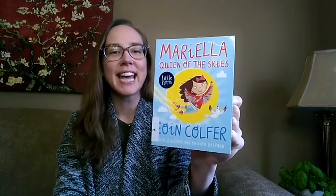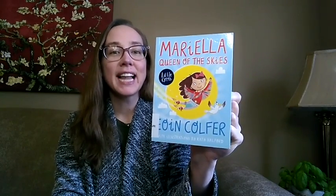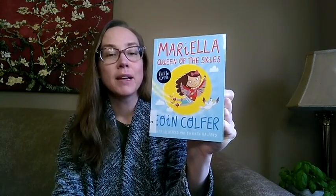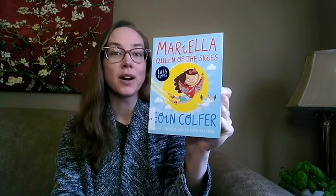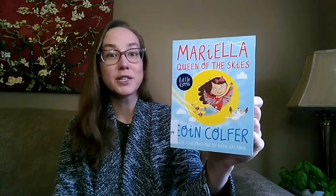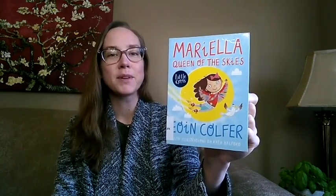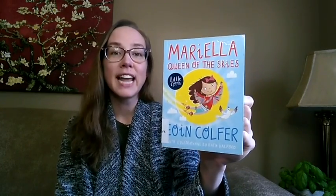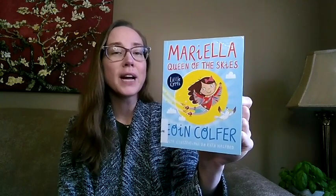Our third book this week is Mariella Queen of the Skies by Owen Colfer, illustrated by Katie Halford. Mariella is nine years old and she is a great inventor. She creates lots of things in her lab, but she's always getting interrupted by her parents who are informing her that it's once again bedtime. Putting her inventing skills into overdrive, Mariella comes up with something that can solve the problem of bedtime. This is a fun and imaginative story that's a great choice for young readers looking for their first chapter book.